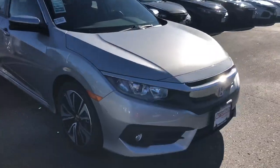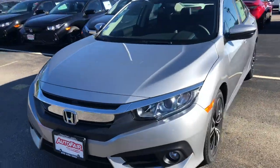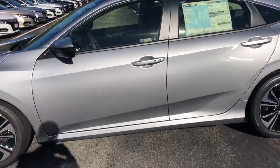Alright Johnny, whenever you're most available, give me a call and we'll set up an appointment for you to test drive the vehicle and take a look at your trade-in. My cell phone number is 603-340-7550.